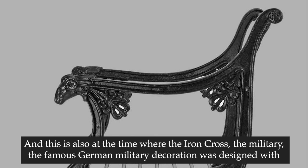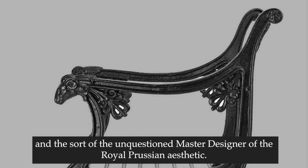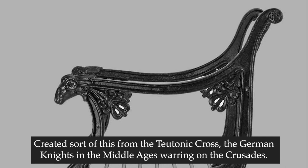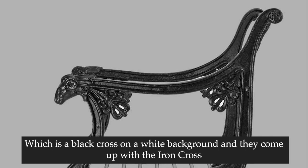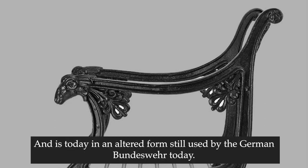This is also the time where the iron cross - the famous German military decoration - was designed by the Prussian king together with Karl Friedrich Schinkel, the architect and unquestioned master designer of the royal Prussian aesthetic. They created it from the Teutonic cross of the German knights in the Middle Ages, warring on the Crusades, which is a black cross on a white background. They came up with the very iconic iron cross, which is the German military decoration we know, and is today in an altered form still used by the German Bundeswehr.